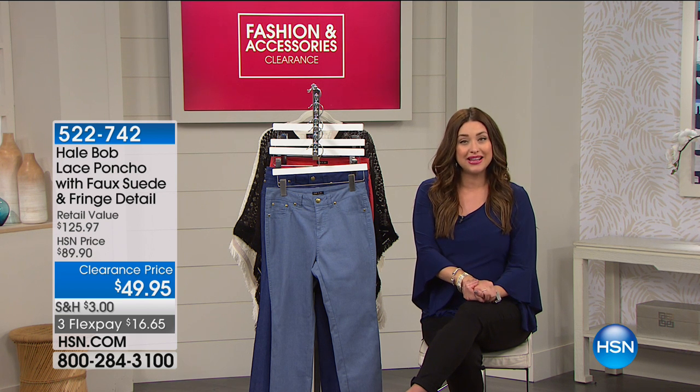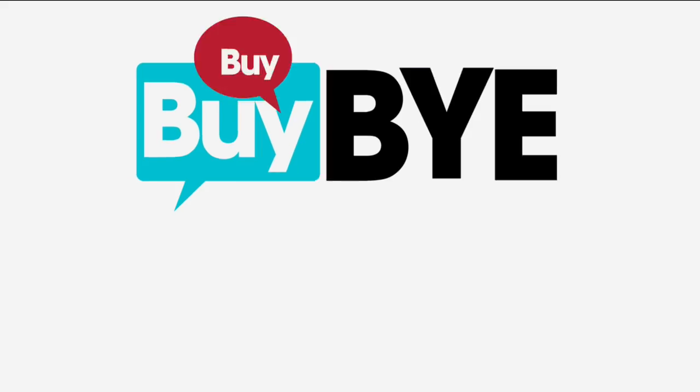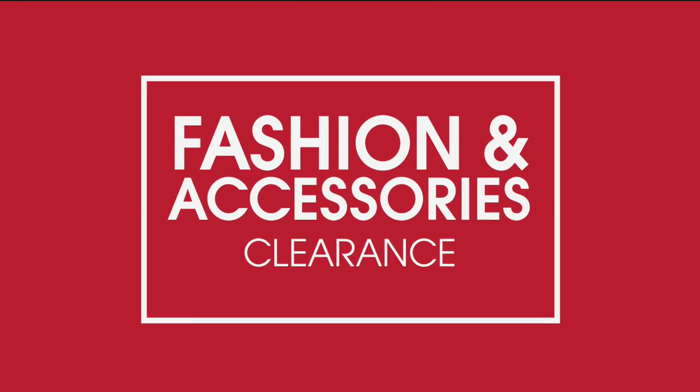Stay right here on HSN. Our clearance event continues with Lynn next. Certainly a great day to be shopping with all your fashion brands. Today it's anchored by our very best value of the day from Slinky, one of our longest-running brands here at HSN.